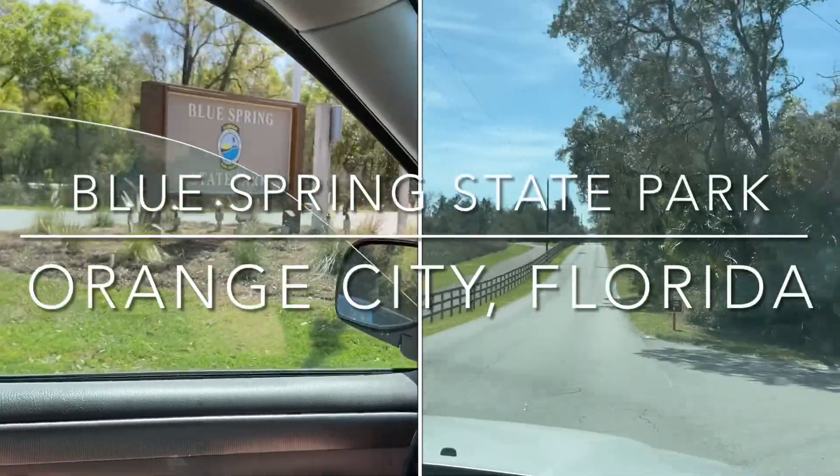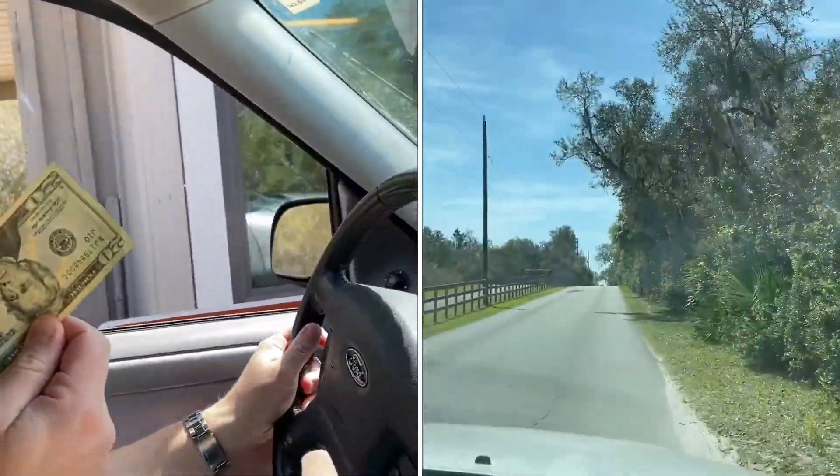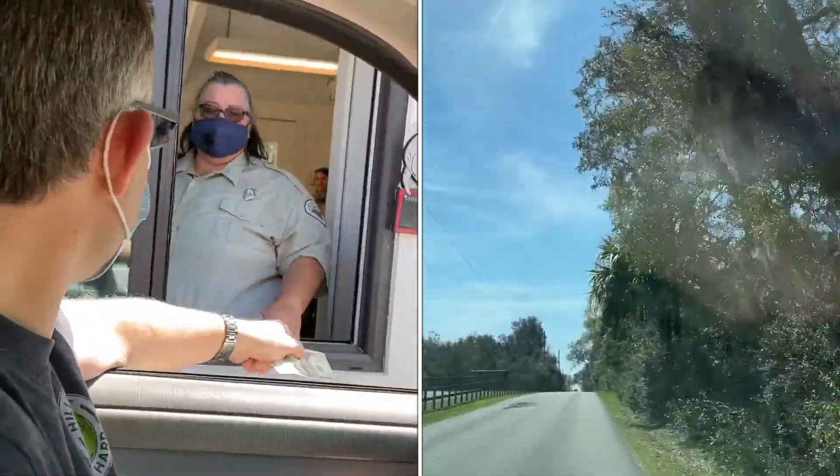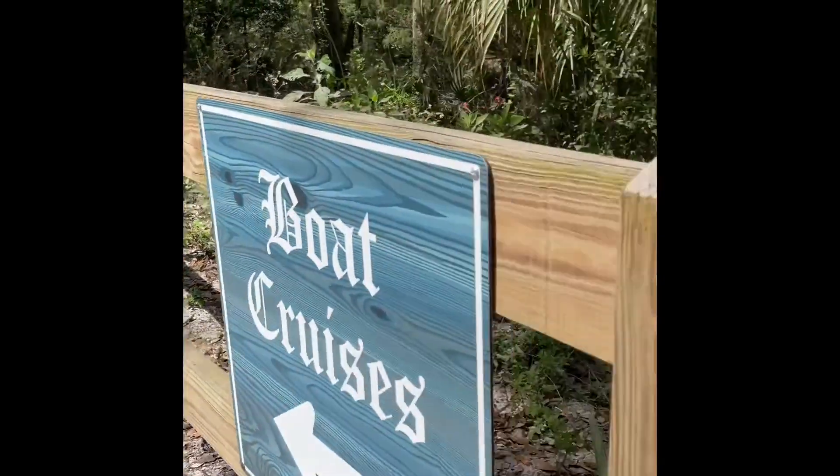Today we visited Blue Springs State Park. We were really excited to see the manatees, as we heard they migrate here when the water is warmer. However, a lot of the boating activities are canceled due to the manatees being present.